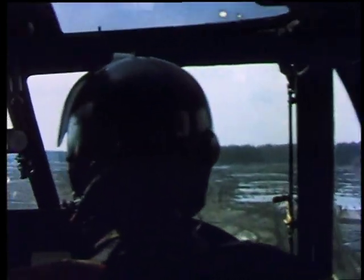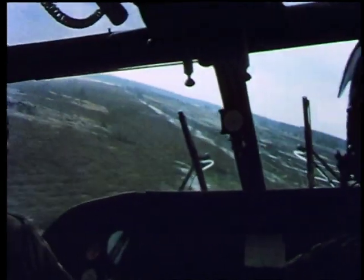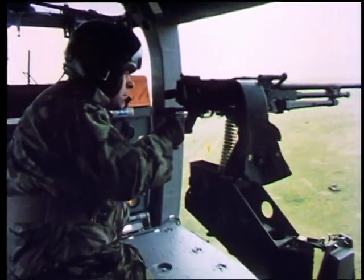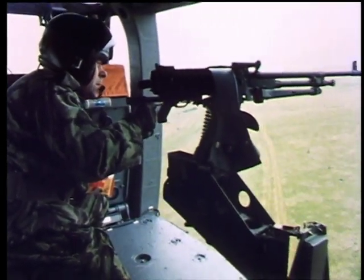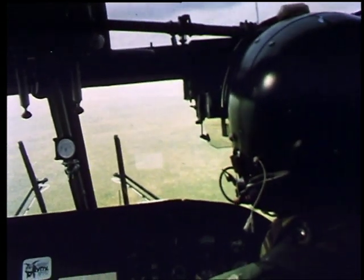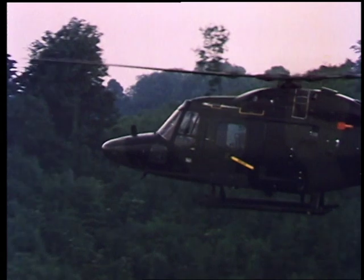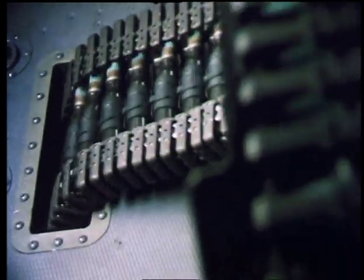Cannon or machine gun can be mounted in the cabin door to give suppressive fire or for self-defence. The pilot uses a reflector sight for fixed forward firing weapons. The 20mm cannon is effective as an air-to-air weapon for helicopter combat and deadly against light armour, vehicles and bunkers.